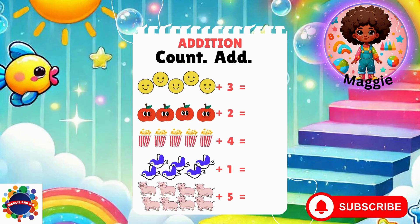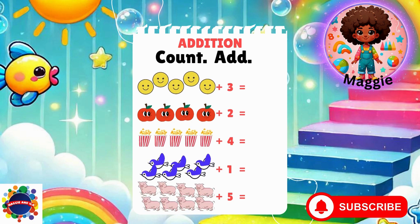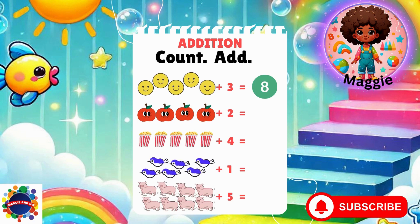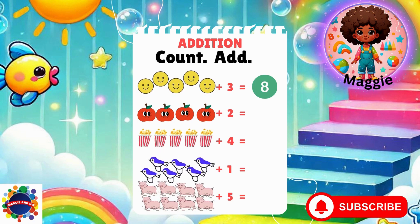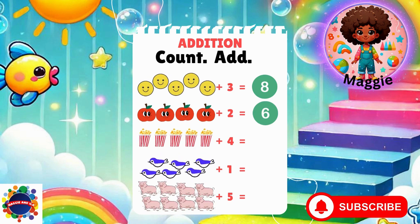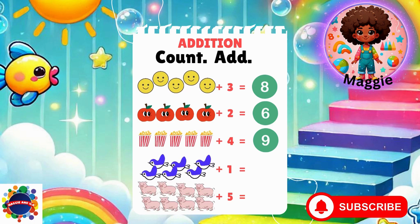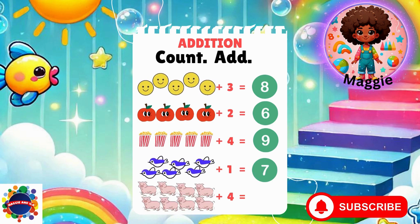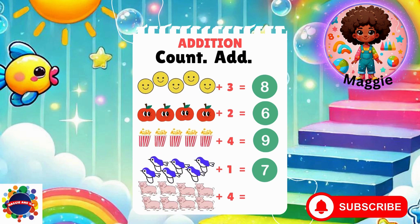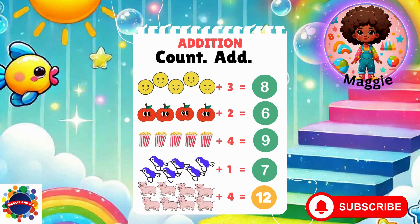Let's go to level two. Are you ready? Here we go. Five plus three equals eight. Four plus two equals six. Five plus four equals nine. Six plus one equals seven. Eight plus four equals twelve. Great job.